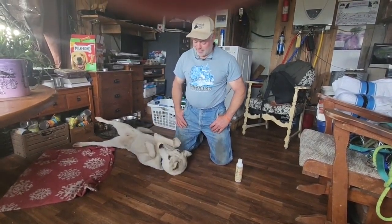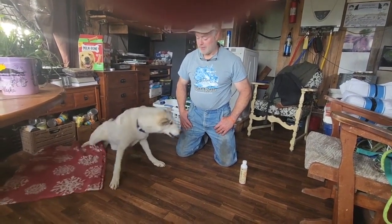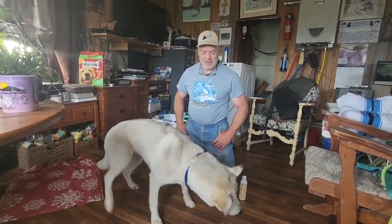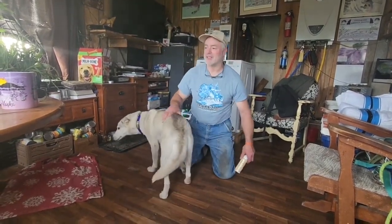You're going to shake? Go ahead, stand up and shake. Good girl. That's daddy's good girl. Alright, go ahead and shake. That's a good girl. You're giving those kisses because it works, don't it?